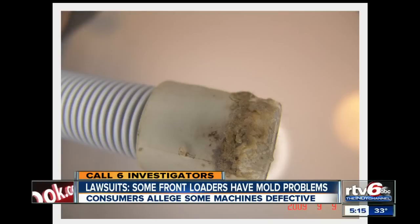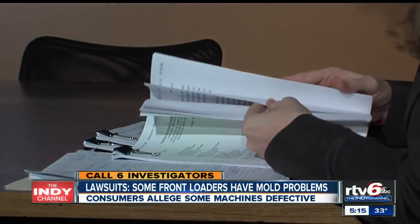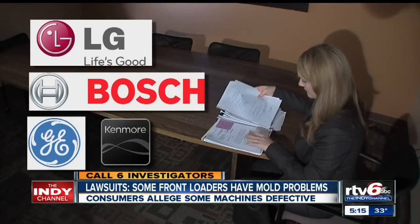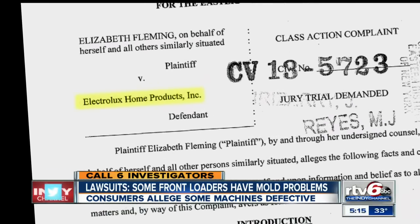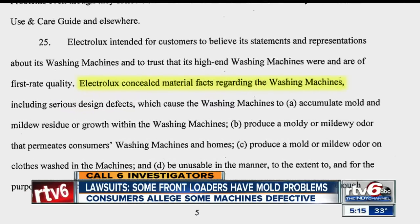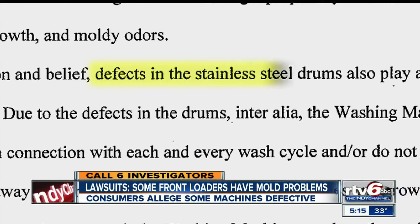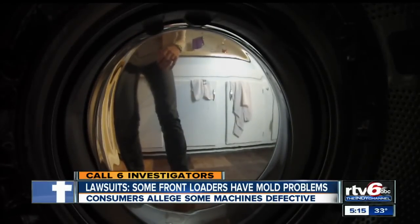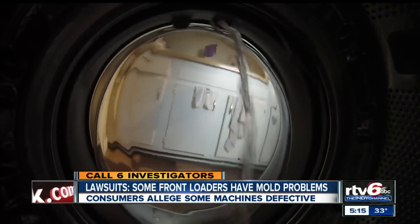Attorney Mark Carlos, who represents consumers in the class action suit against Whirlpool, alleges the company failed to warn consumers, saying they knew going back into the early 90s that they had a problem with the design. The Call 6 investigators also found similar lawsuits involving mold against other top companies, including LG, Bosch, GE, and Kenmore. A lawsuit filed just last month against Electrolux alleges the company concealed material facts regarding some of its Frigidaire front loaders, including defects in the stainless steel drums. Lawyers say millions of consumers could be impacted and not even realize it.